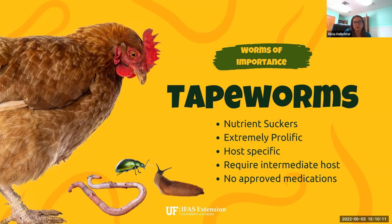The difficulty with tapeworms is that there are no approved medications for them in poultry, so once you have an infection, it's very difficult to get under control.